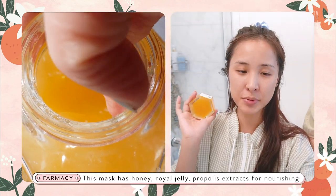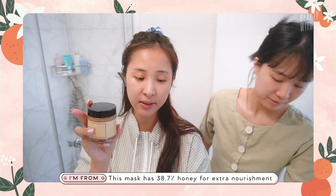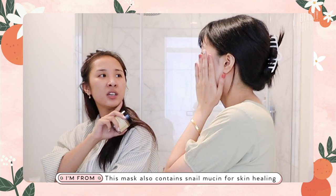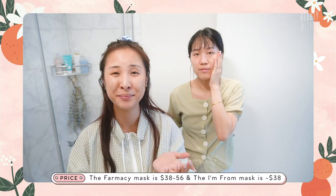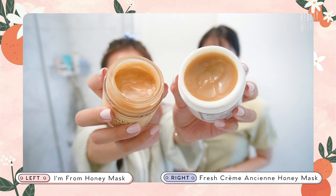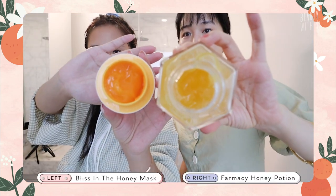Doesn't your face just feel like you don't even need to moisturize after a honey mask? It's so amazing. So the Farmacy has the proprietary honey blend as well as propolis and royal jelly — it's like the trifecta of honey. The I'm From also has 38.7% natural honey, plus snail mucin — oh, that's why it's so silky! On top of that it's got shea butter and macadamia seed oil. The after-effect feeling is almost the same. Texture-wise, the Fresh and the I'm From are the most similar — both caramel-y and deep brown. The Farmacy and Bliss are a lot more similar to each other. The more affordable options are killing it.